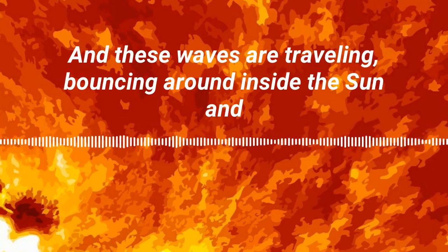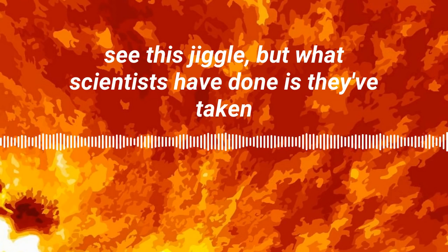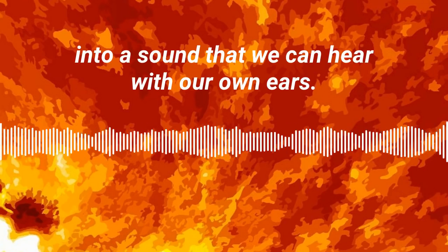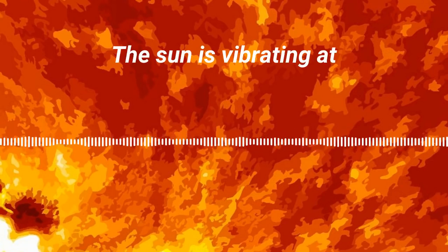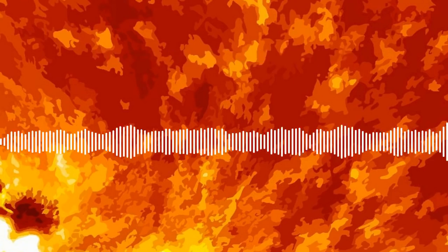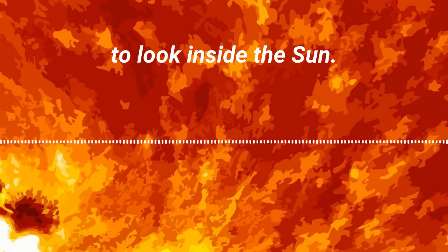These waves are traveling and bouncing around inside the sun, and if your eyes were sensitive enough you could actually see this jiggle. But what scientists have done is they've taken that jiggle and turned it into sound — a sound that we can hear with our own ears. The sun is vibrating at lots of different frequencies.